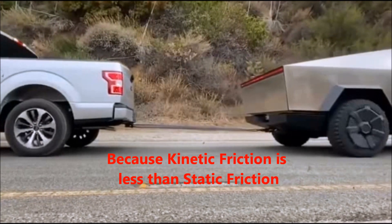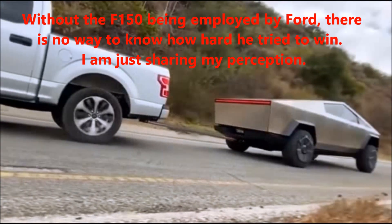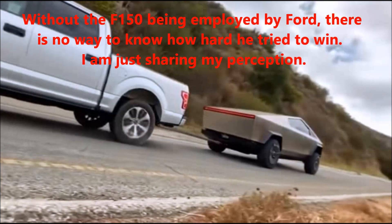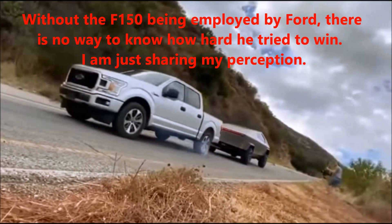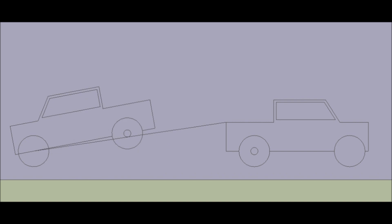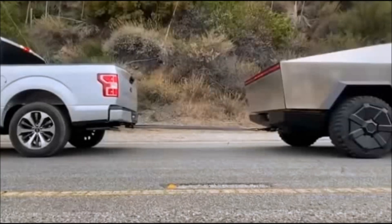Each truck, as more torque was applied, compressed its springs, meaning it gained traction in the rear. This would actually be more of an advantage for the two-wheel drive F-150 than the four-wheel drive Tesla. If they had lowered the rope to below the rear axle of the F-150 to lift the rear end, this would have given a huge disadvantage to the F-150.